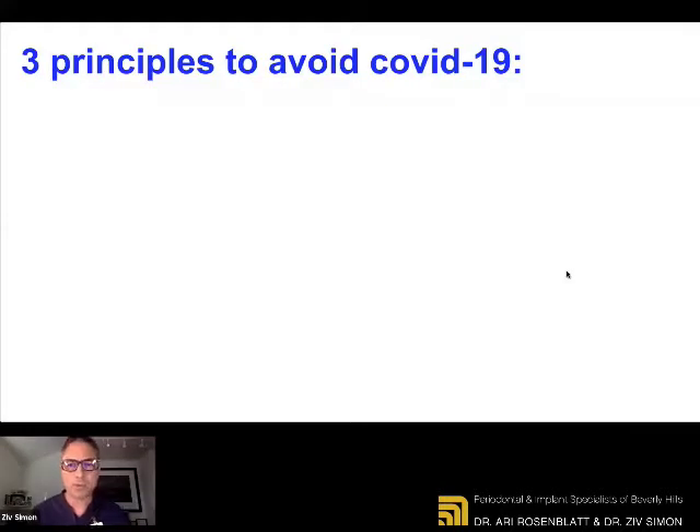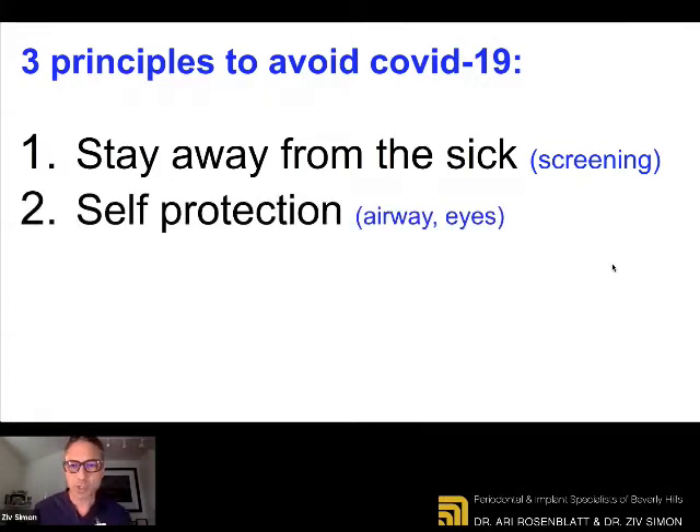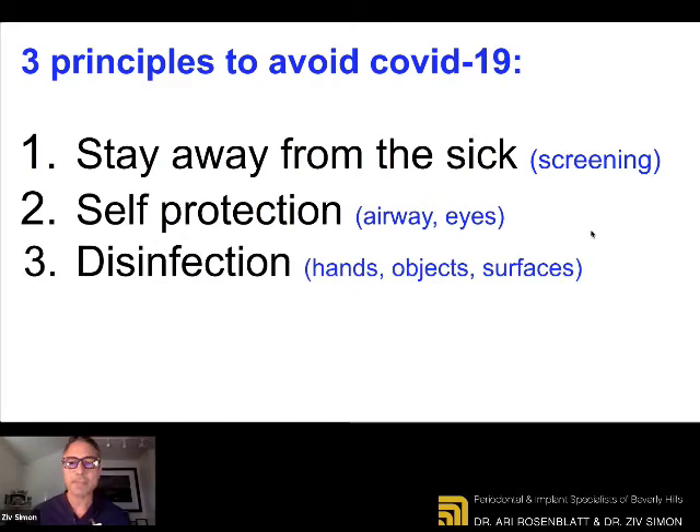If we had to narrow it down to only three principles to avoid a COVID infection: first, staying away from the sick — we do this through our vigorous screening process. Second, self-protection — the COVID enters our body through the airways and through the eyes, so we must protect those at all costs. And third, having good hygiene practices — disinfecting our hands, disinfecting the different objects that we touch, especially our phones, and the different surfaces that we come across during the day.